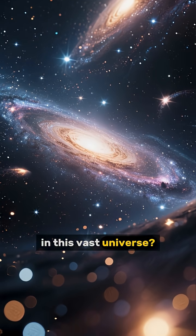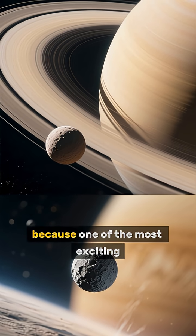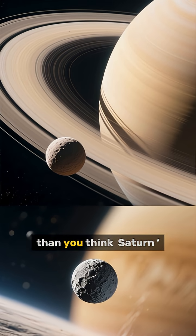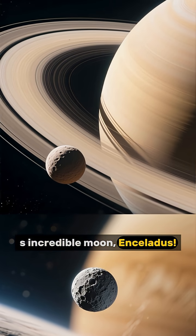If we're truly alone in this vast universe, get ready, because one of the most exciting places to look might be closer than you think — Saturn's incredible moon, Enceladus.